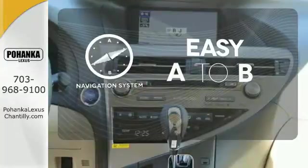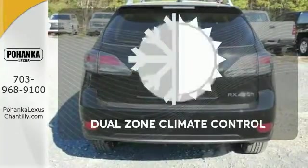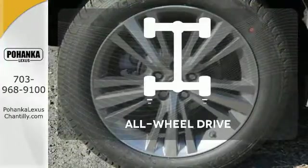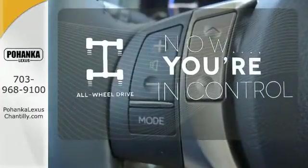Feel confident getting from point A to point B with the navigation system. No one will complain about the temperature with dual zone climate control. This vehicle with its grippy all-wheel drive can handle anything Mother Nature throws at you.